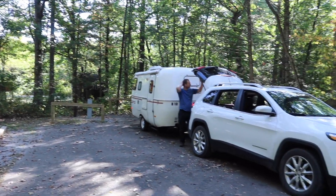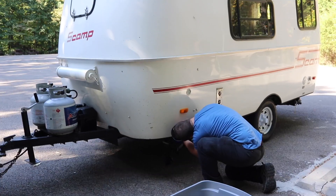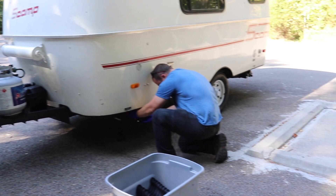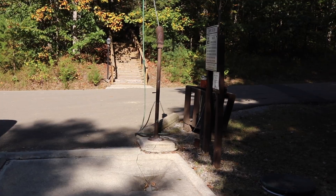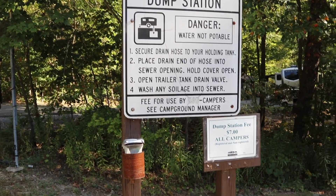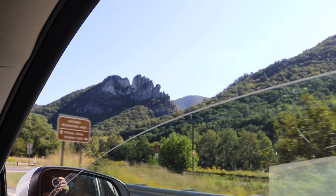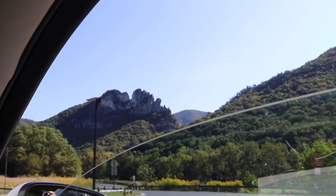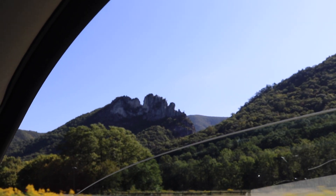The next morning we packed up the Scamp and got ready for our longest driving day of the whole trip. We were heading from West Virginia up to Lancaster County in Pennsylvania. It's a stop we chose because it's not that far from where we live and we both really like Lancaster, but it also helped us swing up north to avoid the traffic around Washington, D.C., which can be pretty bad most of the time.